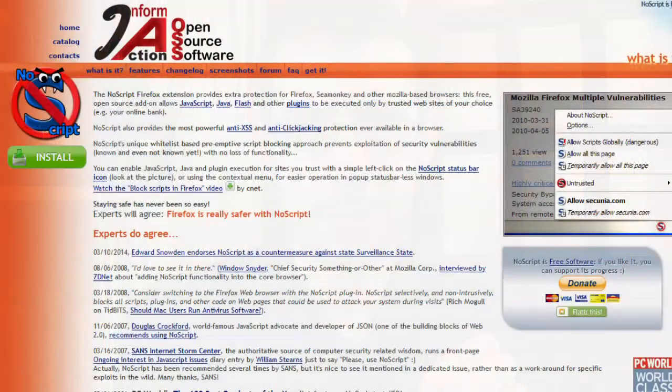Hey guys, so today I would like to talk to you about a browser plugin that might just one day save your bacon. It's called NoScript and it's available from noscript.net, and I will of course put all the relevant links in the description below. It's available for Firefox and a few other browsers, but most notably not available for Google Chrome, and I'll talk a little bit about that later.